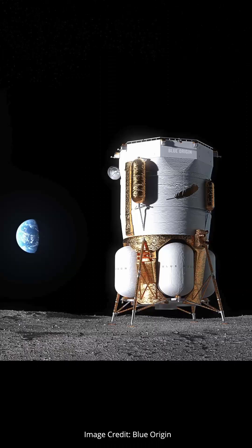Hopefully that process hasn't started yet, because last week NASA announced that Viper may now fly to the moon with Blue Origin's Blue Moon Mark I lunar lander.